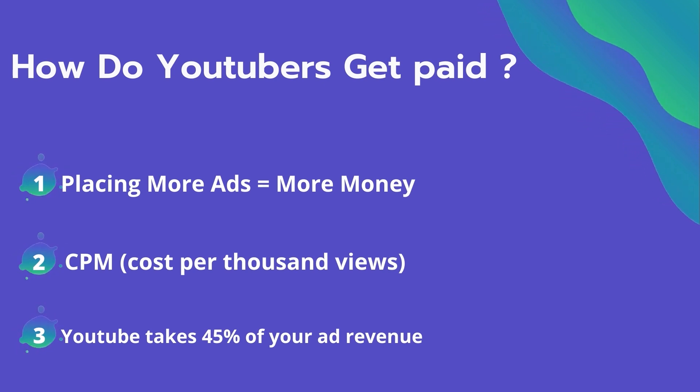Many factors affect the CPM, including demographics, content, gender, and time of the watch. YouTube also takes 45% of your ad revenue from the advertising.